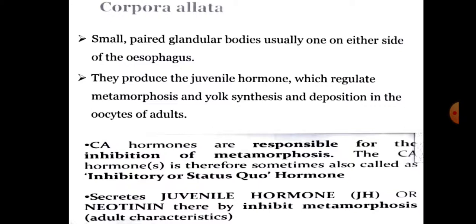Corpora allata are small paired glandular bodies, usually one on either side of the esophagus. They produce juvenile hormone, which regulates metamorphosis and yolk synthesis and deposition in the oocytes of adults. Corpora allata hormones are responsible for the inhibition of metamorphosis, and are therefore sometimes also called inhibitory or status quo hormone.